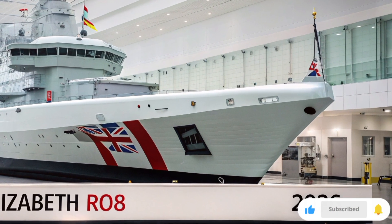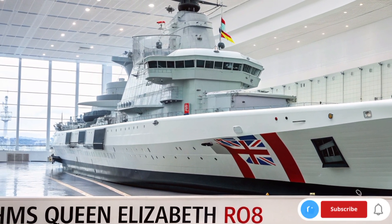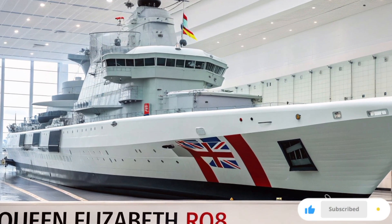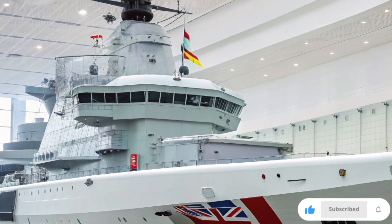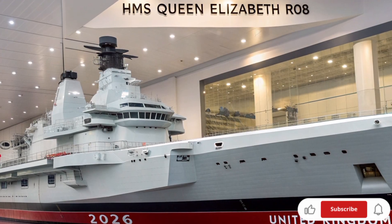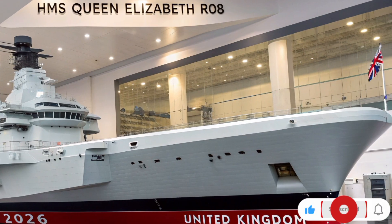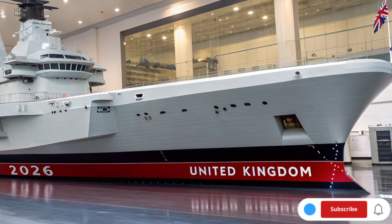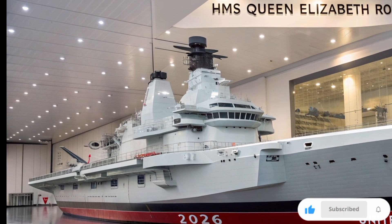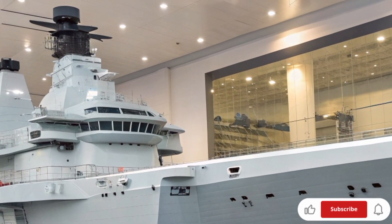Now let's move to the heart of the ship — her power and propulsion. HMS Queen Elizabeth uses a fully integrated electric propulsion system, combining two Rolls-Royce MT-30 gas turbines and four diesel generators. This gives the ship an incredible balance of speed, endurance, and efficiency. She can reach speeds of around 25 knots, or 46 kilometers per hour, with a range exceeding 10,000 nautical miles — enough to sail from Portsmouth to the Pacific without refueling. The 2026 update includes improved fuel management systems and reduced vibration levels, making operations smoother and quieter, perfect for stealth missions and prolonged deployments.